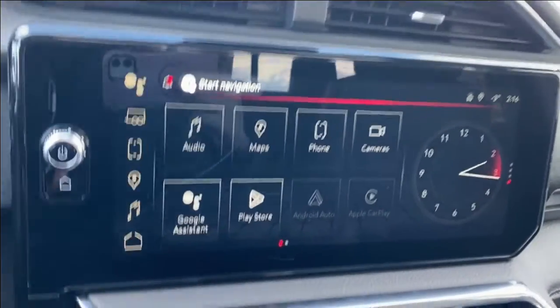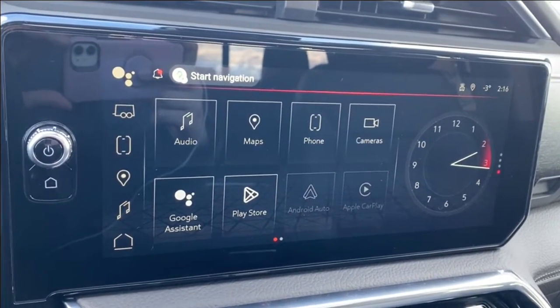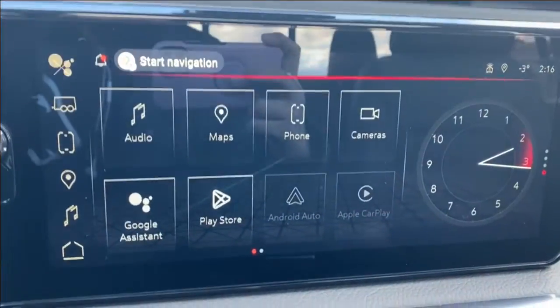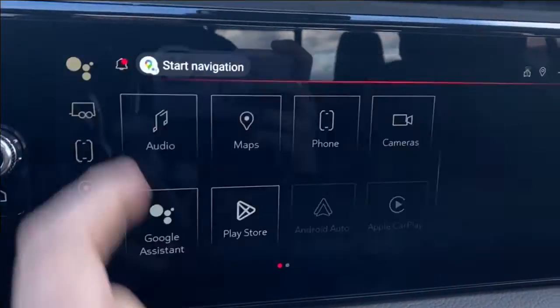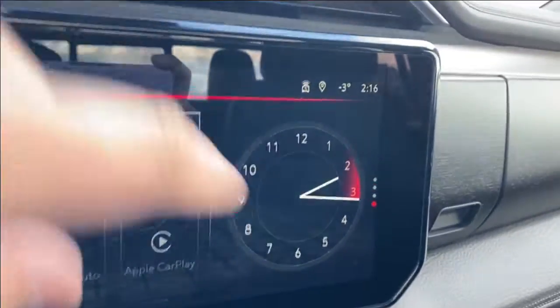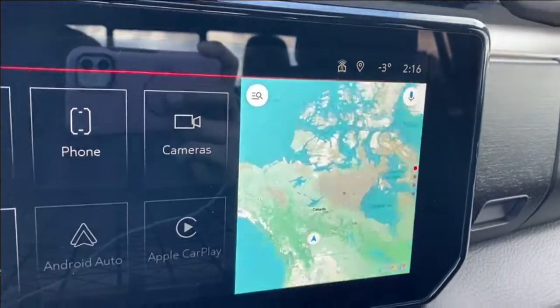The entertainment screen in the center has your volume dial on the left. Audio has your AM, FM, and SiriusXM radio as well as navigation, more phone settings, and cameras that you can look through — you can tap on that and choose from any of the options below, most of them having two different angles. You also have Android Auto and Apple CarPlay. On the right you see the digital clock, which you can switch to your trailer status, music you're listening to, or even the map if you'd prefer navigation.